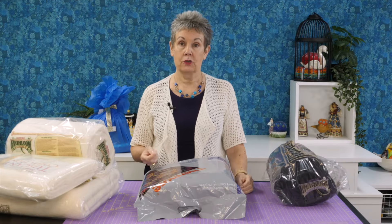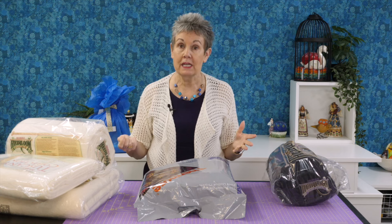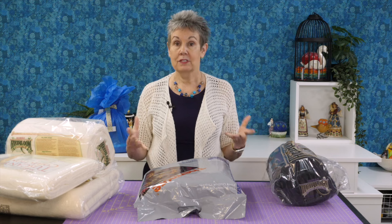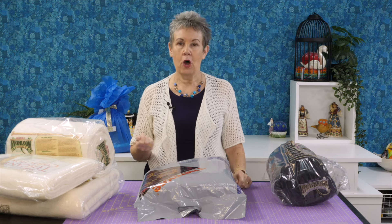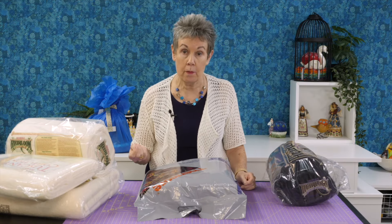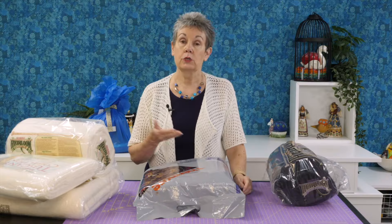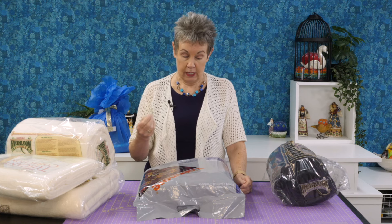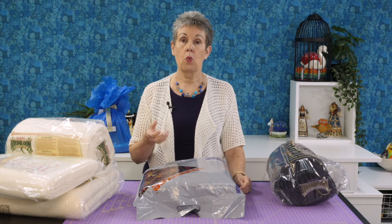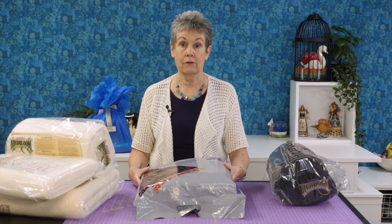Hobbs Batting is also a sponsor of the Island Batik Ambassador Program. They've been very generous, donating all different kinds of batting — some I've never tried before, which is a perfect opportunity to use in projects and see how they work. Thanks to Hobbs for sending all this. First up is Thermor, which I've never used — it's ultra-thin, non-bearding polyester batting, and this is a queen size in just a little package. It's great for placemats, table runners, wall hangings — places where you don't want lofty batting.